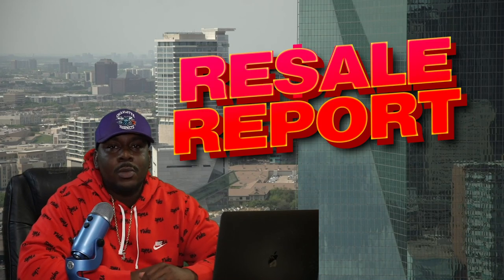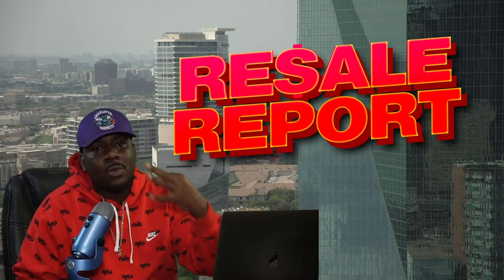Welcome back to the Resale Report, it's your host Rico, and today we're gonna cover weeks three and four of releases. If you're a beginner looking to get into the resale game, this video is for you because I'm gonna tell you where to get them, how to get them, and most importantly if it's worth getting them. First let's talk about the drops that happened last week and all the drops that have passed since we last covered this.